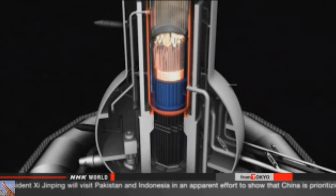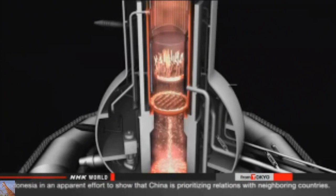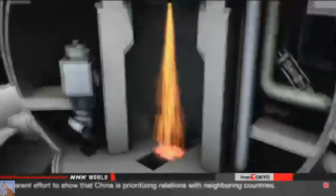The footage shows no major damage to part of the containment vessel close to the bottom. Melted nuclear fuel fell to the bottom of the vessel in the 2011 accident. The operator says it will analyze the footage and other data with the aim of eventually removing the fuel for dismantling.